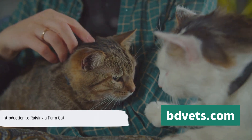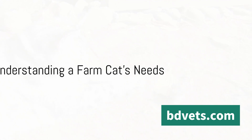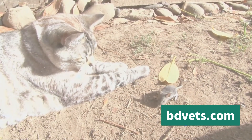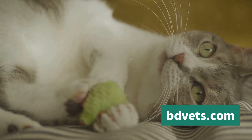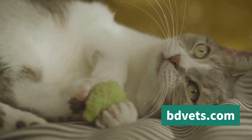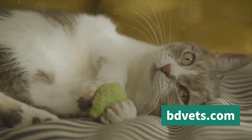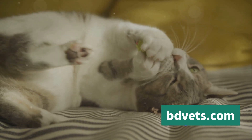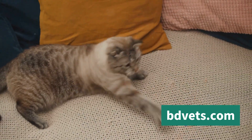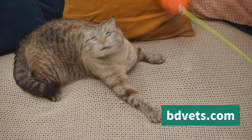First things first, understand that farm cats aren't your typical house cats — they have specific needs that must be met. Farm cats are unique creatures, each with their own distinct personality and set of needs. Unlike your typical house cat, a farm cat is not only a companion but also a working member of the farm tasked with keeping the rodent population under control. This means that their needs, from diet to exercise to socialization, are quite different from those of a house cat.